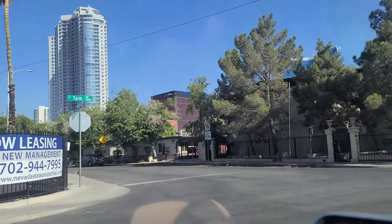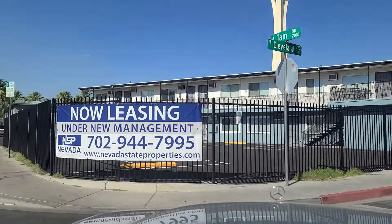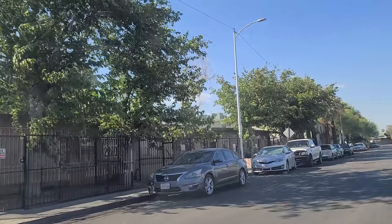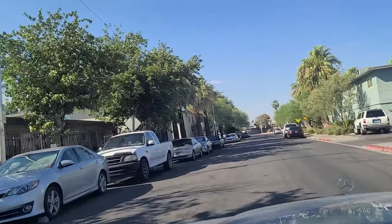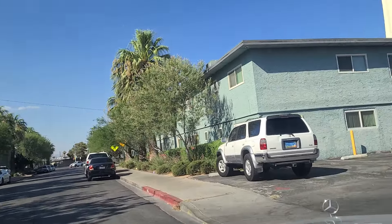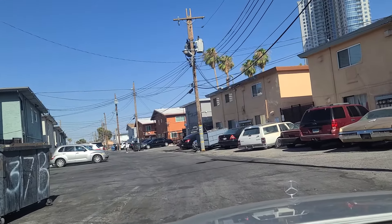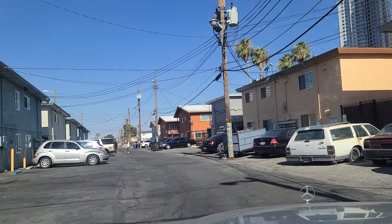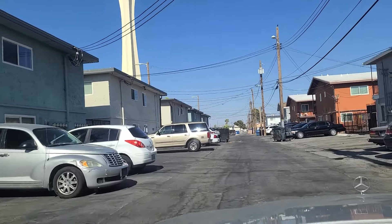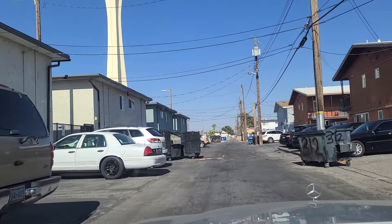Big bus stop right there. I did the big bus in New York — it was a big red bus, we took a tour of the town, that was actually pretty cool. The Best Friends, Aztec Inn Casino right there. Typhoon Breakfast — five dollars. I wonder what you get for five bucks. Here just south of the Strat.